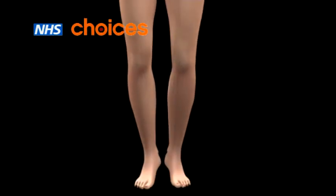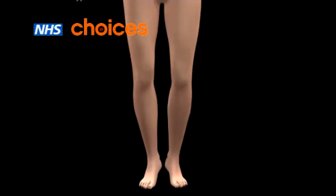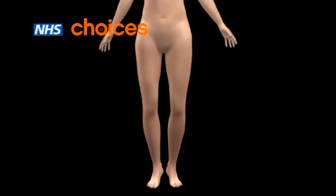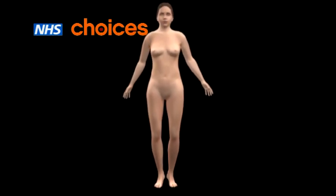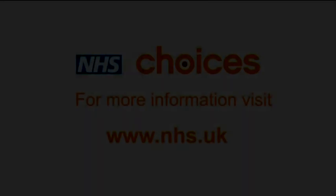Even after surgical treatment, there is still a risk that varicose veins may come back. Other available treatments include sclerotherapy, where the affected vein is injected with a chemical to seal it closed, and new types of treatment such as laser and radiofrequency ablation therapy.